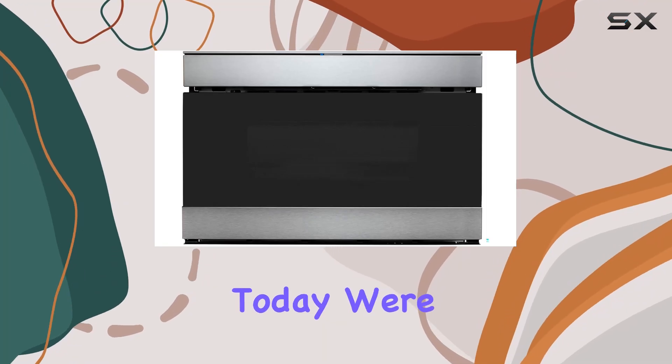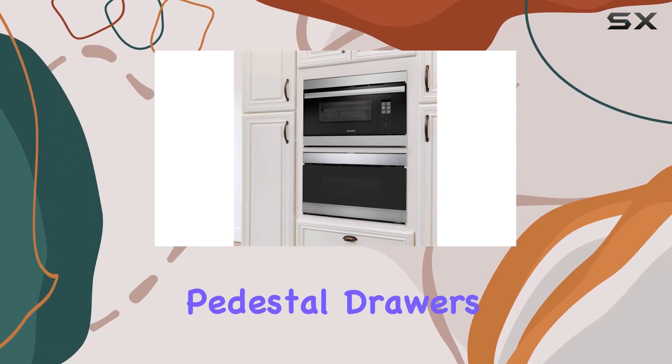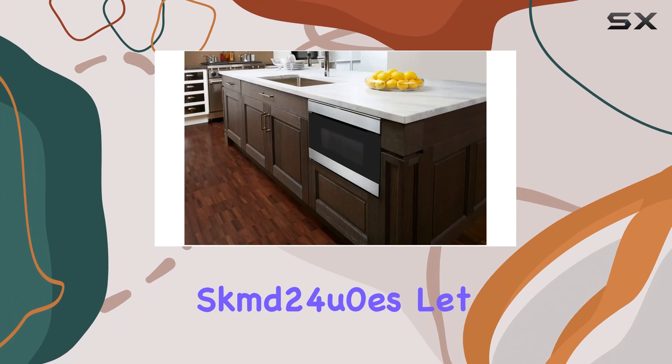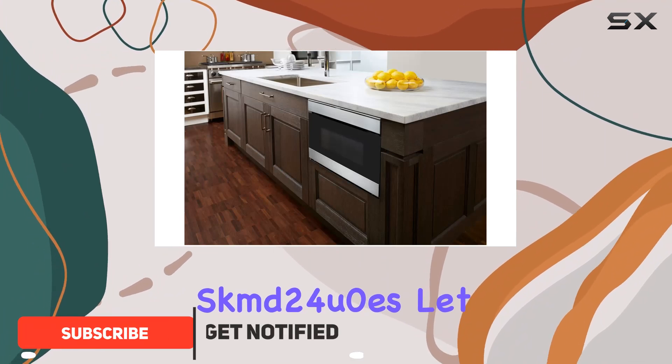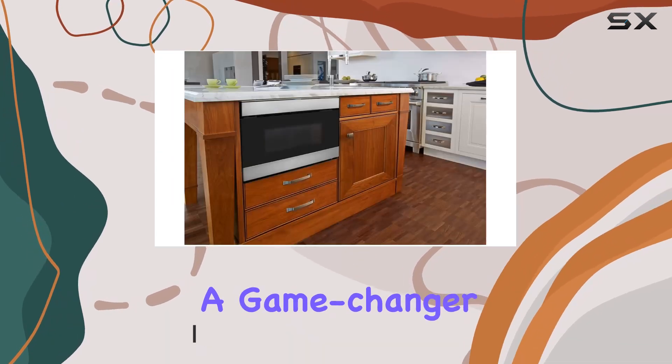Hey there folks, today we're diving into the sleek and efficient Sharp Insight 24-inch under-the-counter pedestal drawers microwave, model SKMD-24U0ES. This microwave isn't just your ordinary kitchen appliance — it's a game changer.